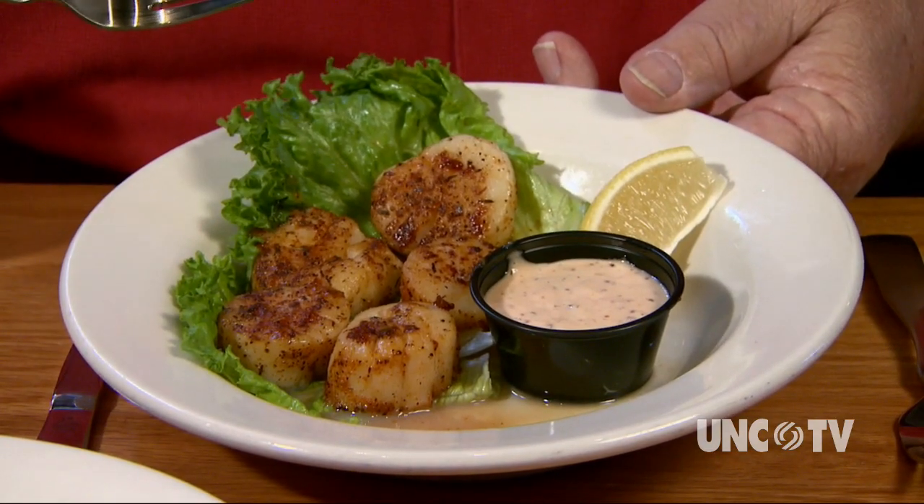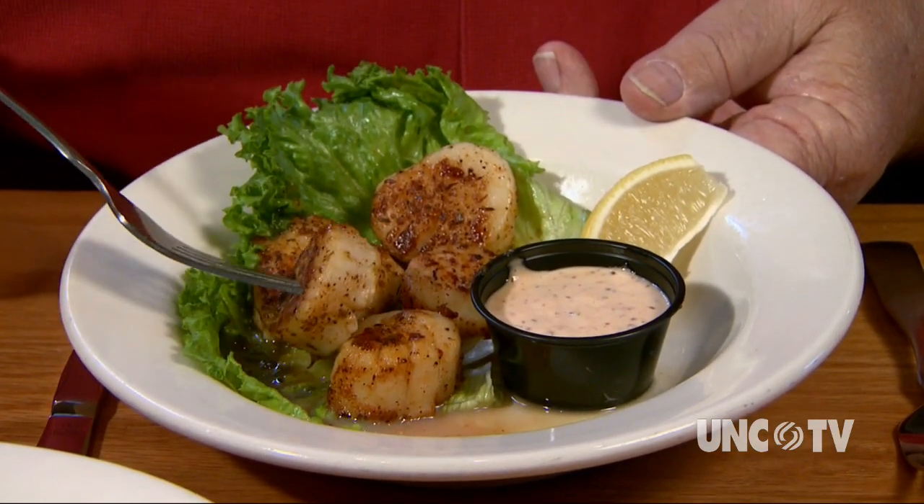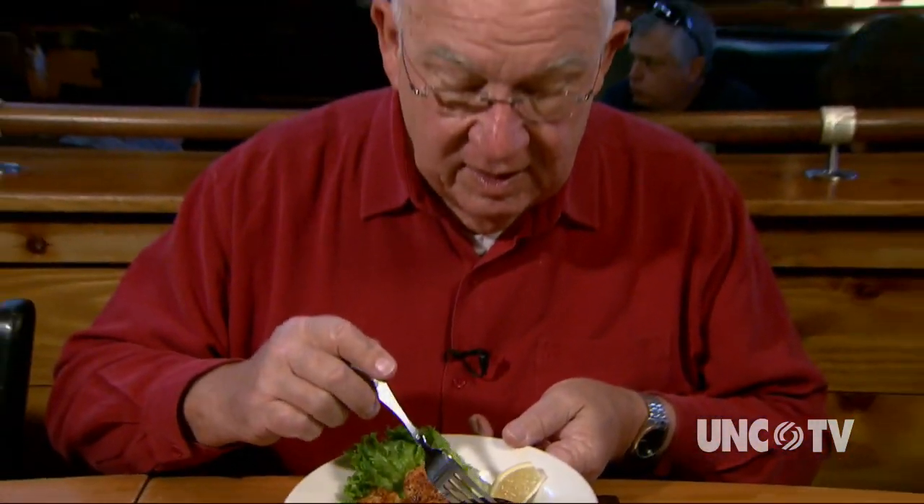The secret to the sautéed scallop appetizer is starting with really dry scallops. Dip it in a little of this homemade remoulade sauce. Mmm.